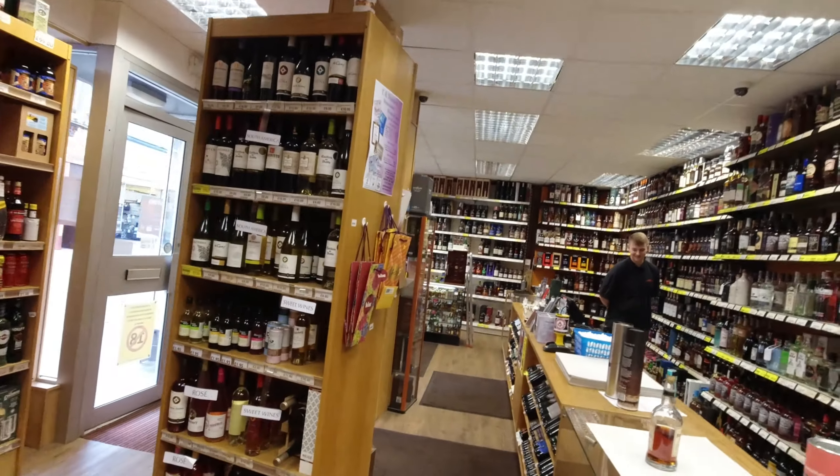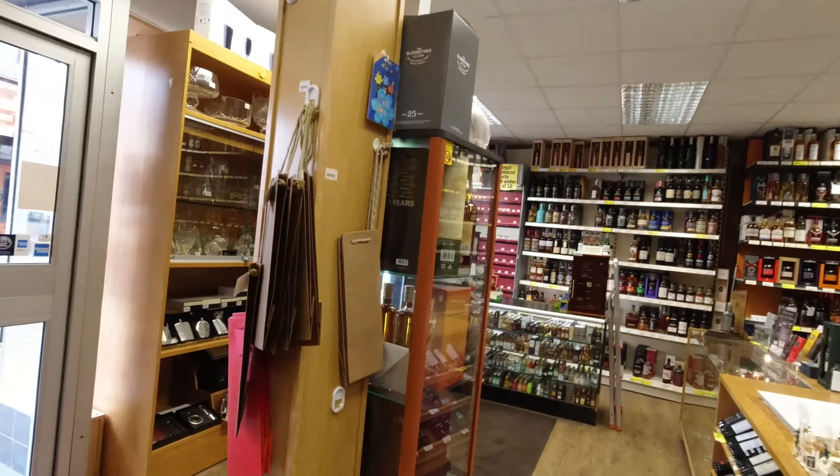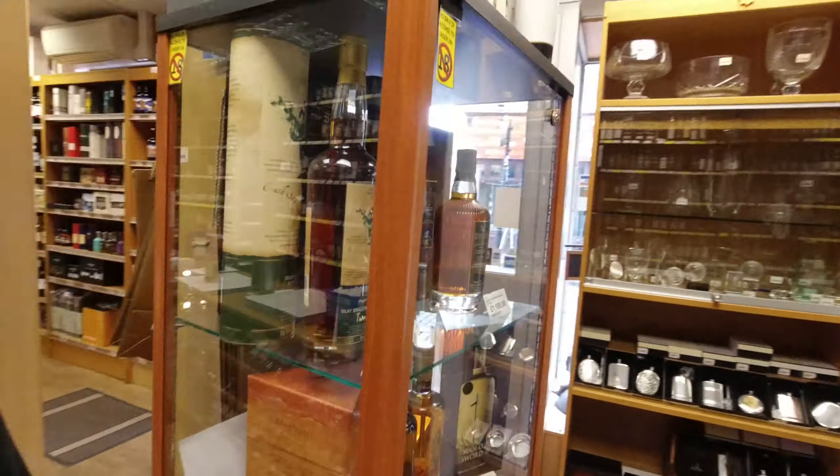Let's go to the other end. Ooh, a glass cabinet — I think I missed it on the last look around.